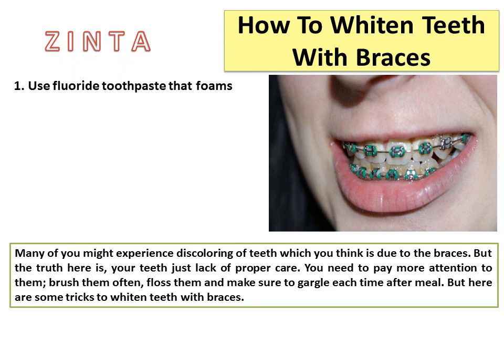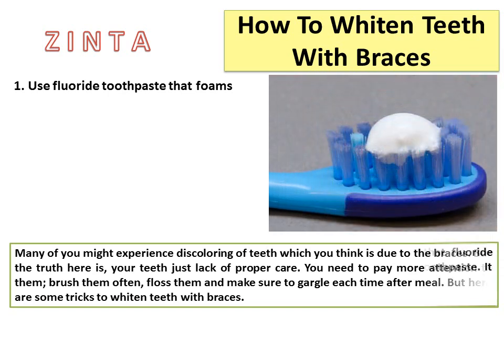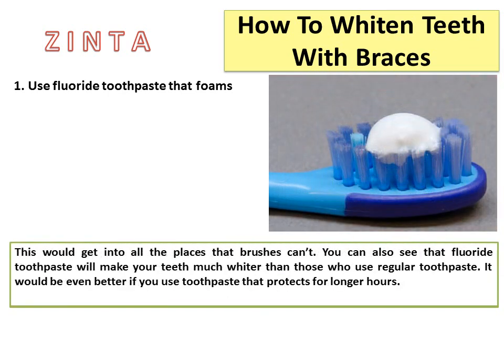1. Use fluoride toothpaste that foams. This would get into all the places that brushes can't reach. You can also see that fluoride toothpaste will make your teeth much whiter than regular toothpaste. It would be even better if you use toothpaste that protects for longer hours.